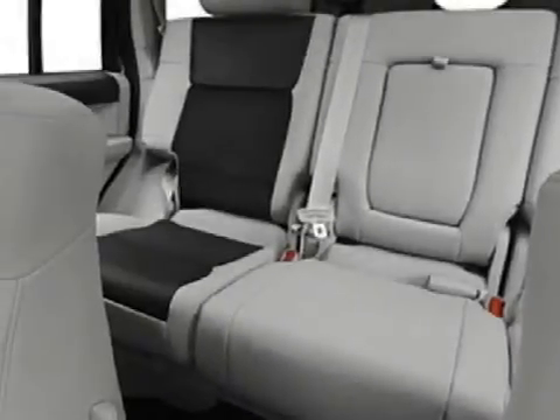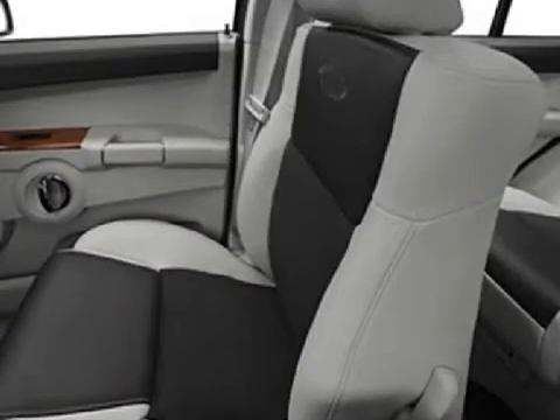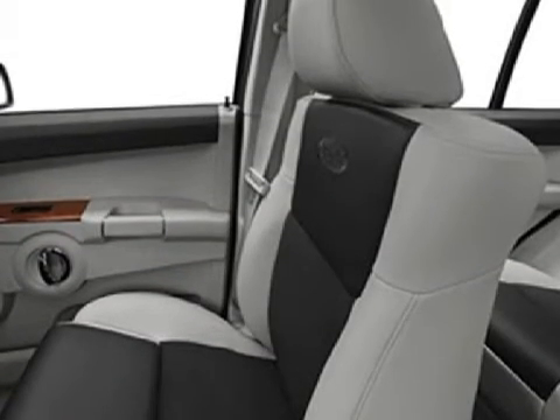Some of the safety features on this vehicle include child safety locks, a four-wheel anti-lock braking system, and four disc brakes with two ventilated discs.